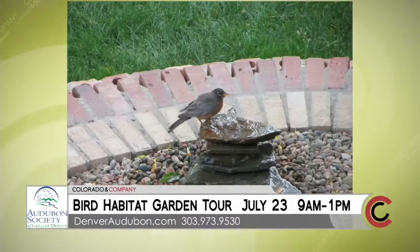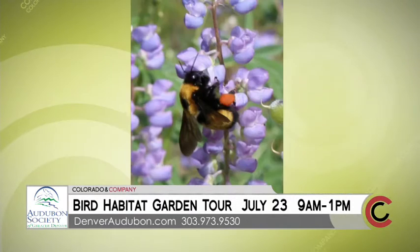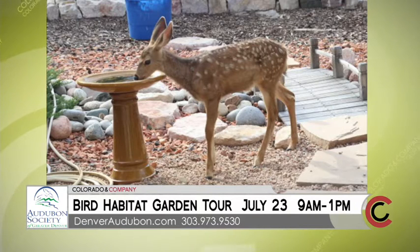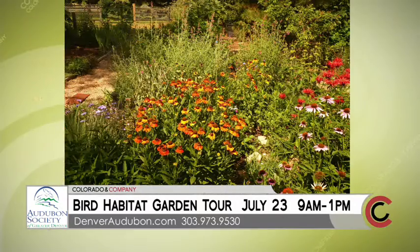Are these private homes? Yes, and that is really a great opportunity. You don't have to bring birding gear, but I would recommend bringing binoculars because you never know what you'll see in the yards. The event costs $15 for Denver Audubon members and $18 for non-members. You can go to our website DenverAudubon.org — it's at the bottom of your screen — or you can call 303-973-9530.